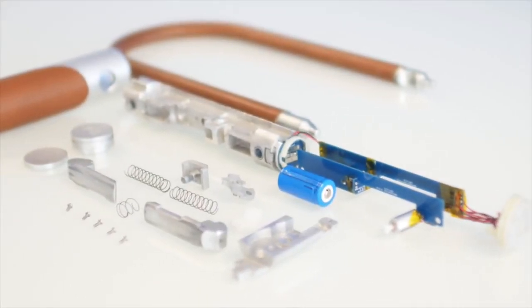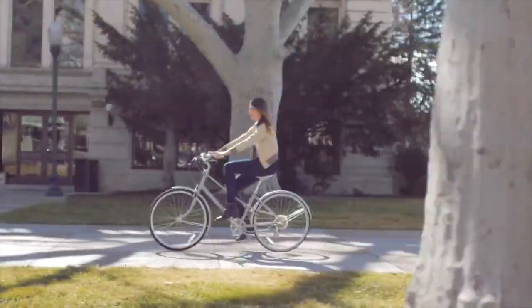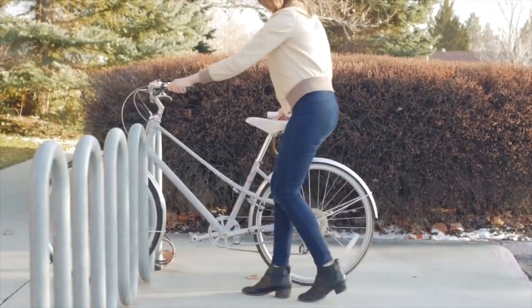The Noki U-Lock incorporates a long-life rechargeable battery that will last several years between charges. But we wanted the Noki U-Lock to do even more, so we added an alarm.